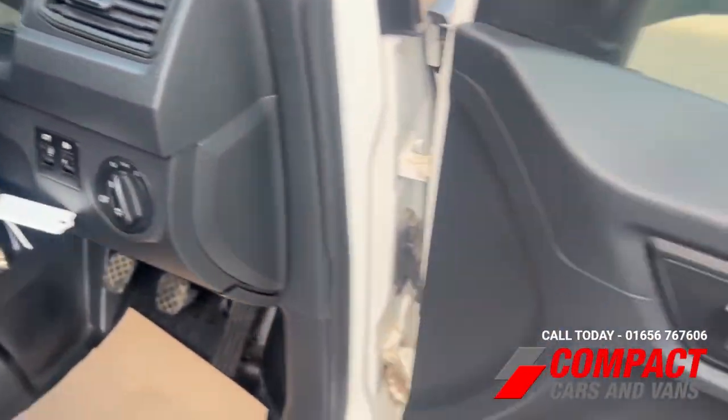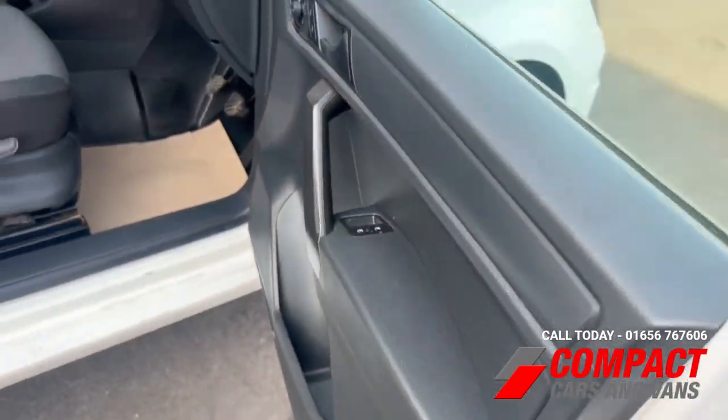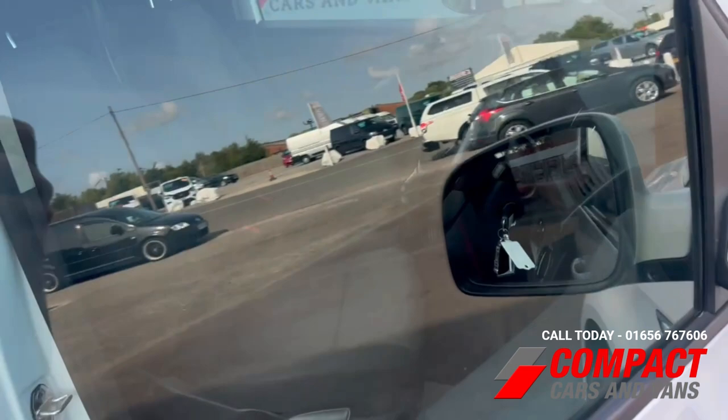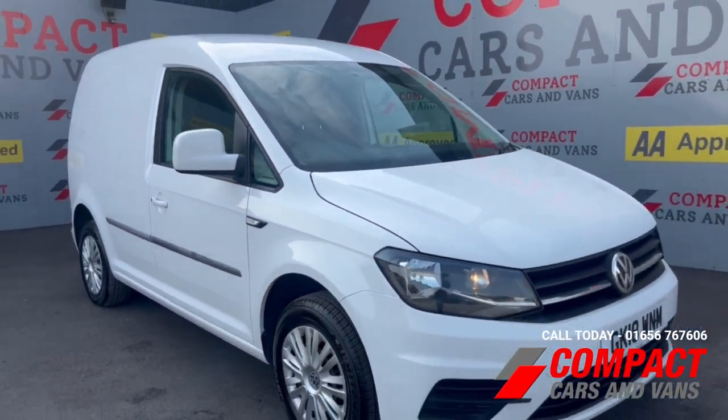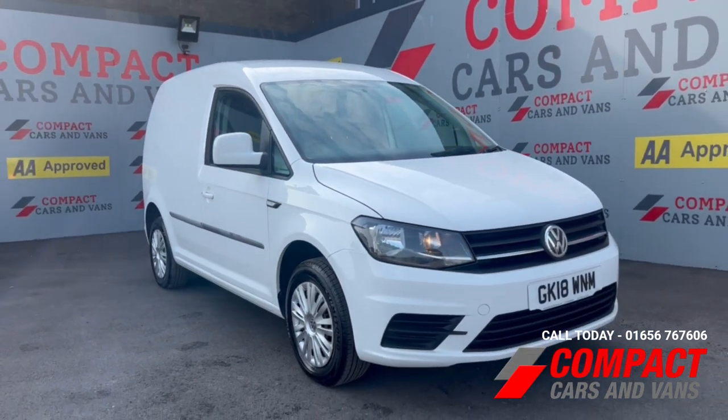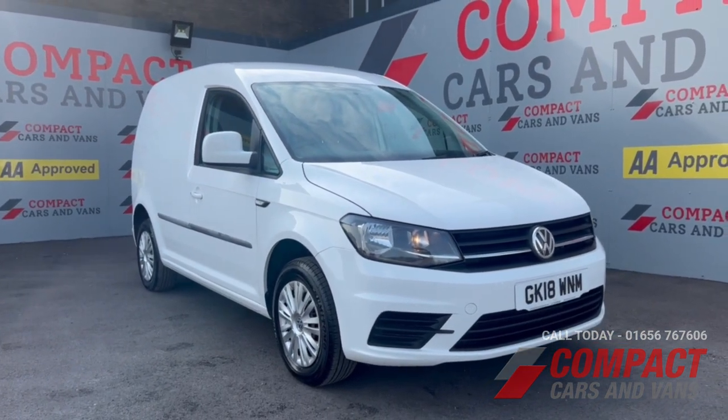It also has cruise control and steering wheel controls for the Bluetooth, plus electric windows — just a really well-sorted little van. So if you are after something along these lines, give us a call today on 01656 767606.